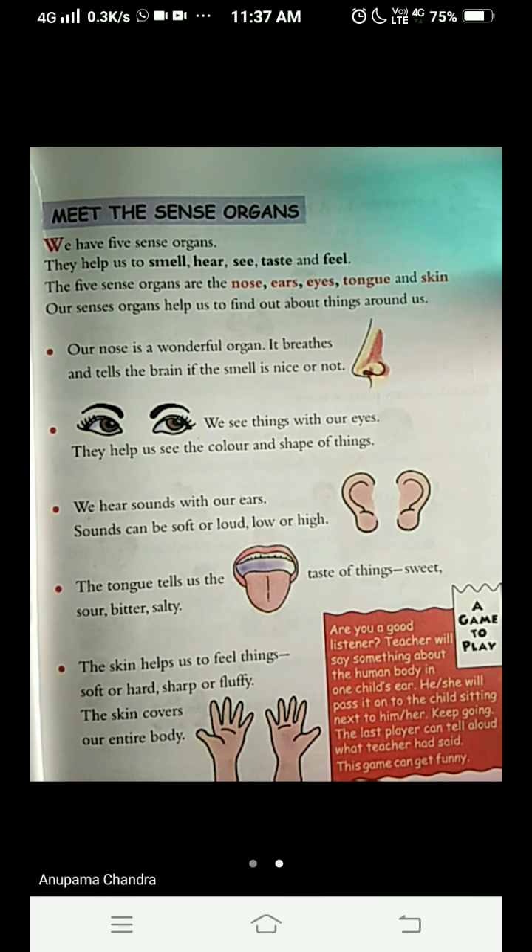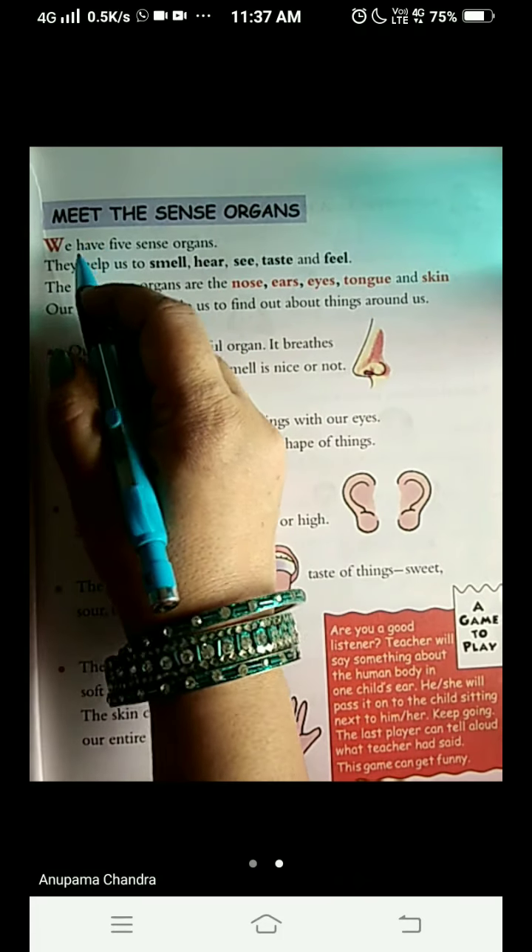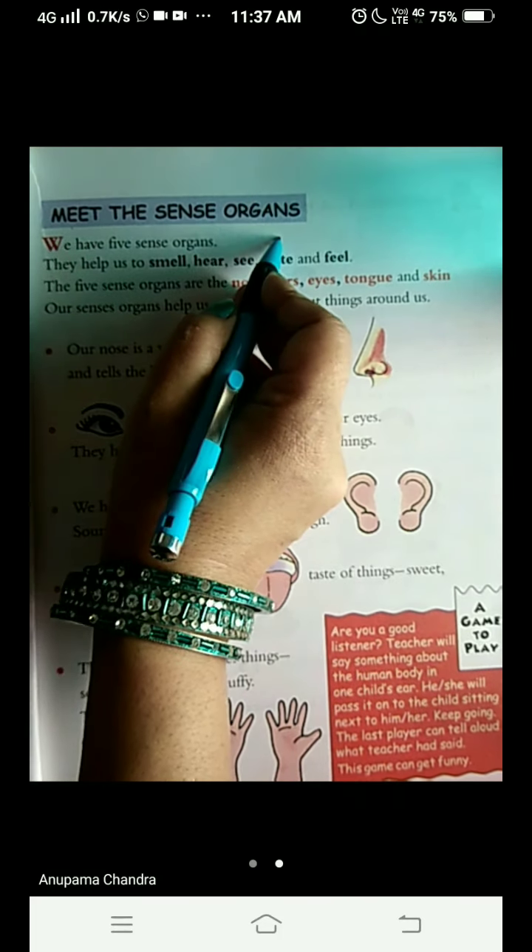Hello, my dear students. I welcome you all to my EBS class. Today we are on page number 13 to proceed over our chapter, body parts. So let's go and meet the sense organs.